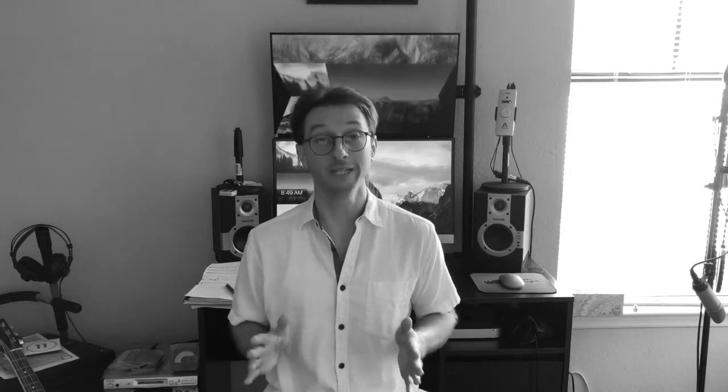But check out what's happening here. As expected, the total air pressure and oxygen pressure both drop as the plane ascends. But then about 10 minutes in, the total pressure stabilizes for a few minutes while we see oxygen levels start to work upwards. There's one more stage where total pressure drops after that, but then the cabin holds that pressure until the plane starts to descend.